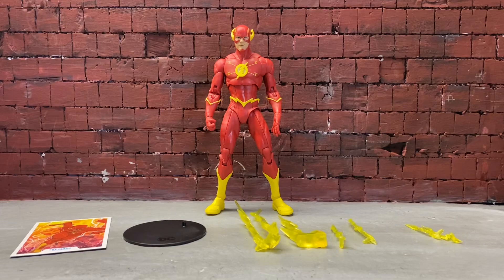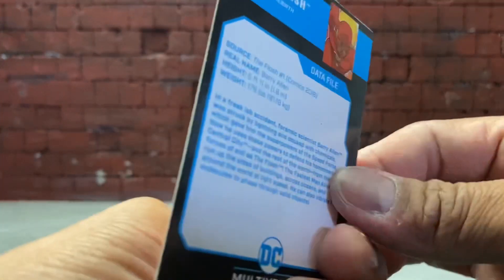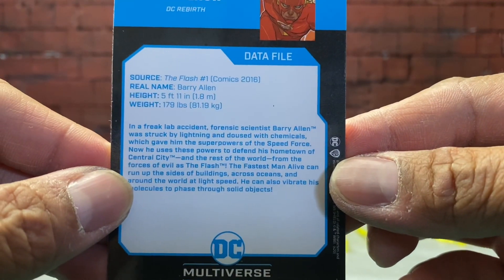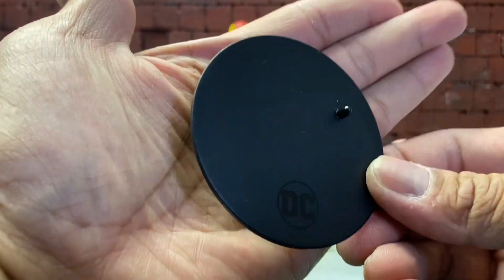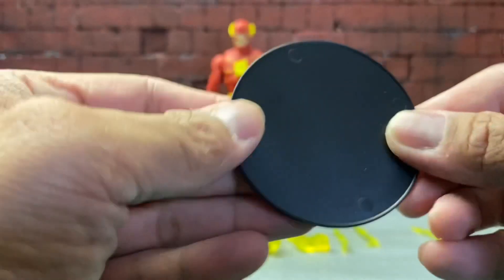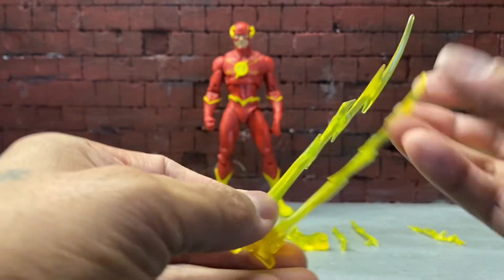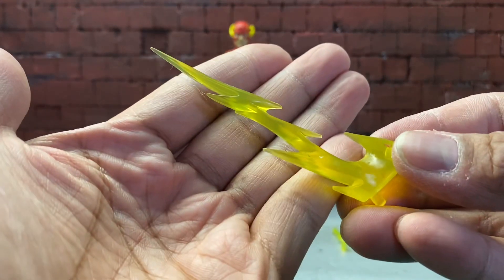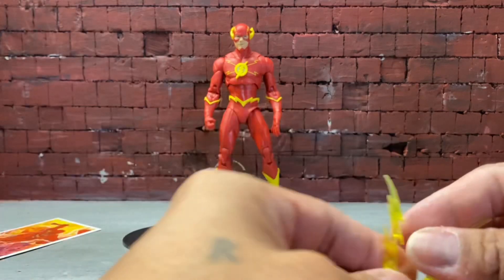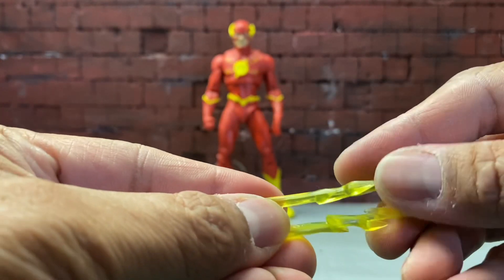Here's Flash out of the packaging. Let's take a look at all the accessories he comes with. First there's a card that every Multiverse figure comes with — you can pause it if you want to. Here's a stand, it says DC right there, nothing on the back. He does come with a whole bunch of effects — this one is articulated as you can see. Here's another piece, and you can peg these effects onto Flash's arms, legs, and back.